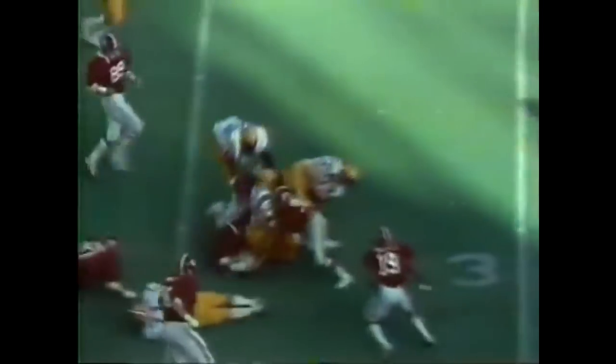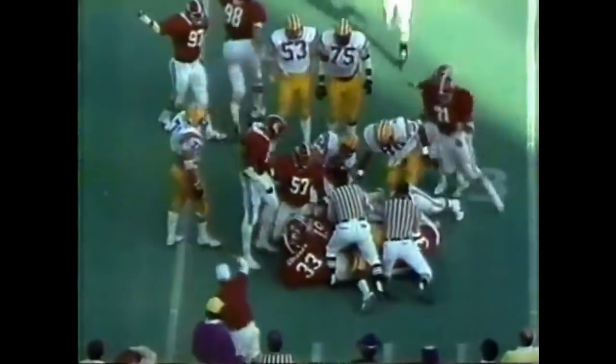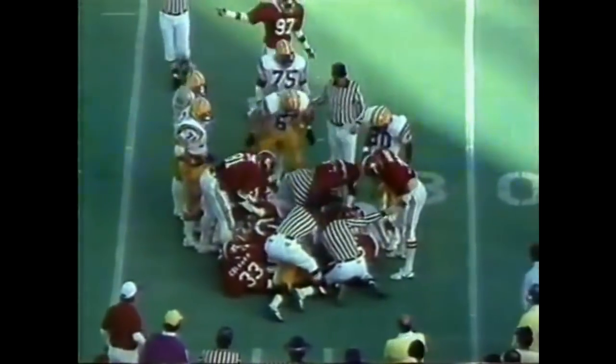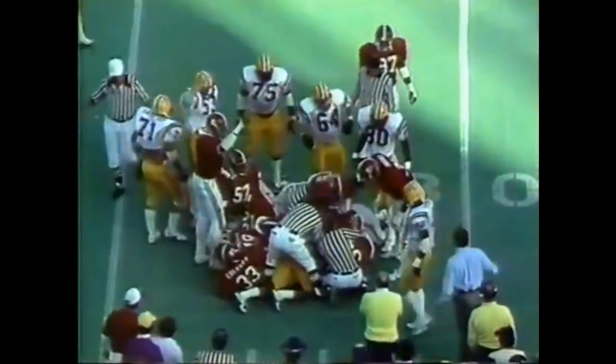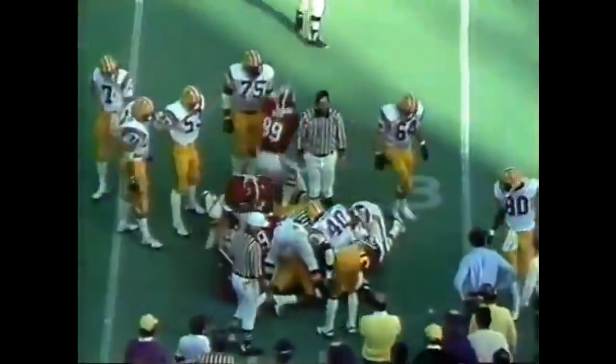You're going to see Alabama blitz a lot more here in the second half. Rischer back to throw — first down — screen to the right side, Dalton Hilliard. He fumbled it — he really got popped — fumbled the football on the screen. Alabama's got it. No — LSU retains possession. Alabama thought they had it, one referee makes the motion, and LSU had the football.